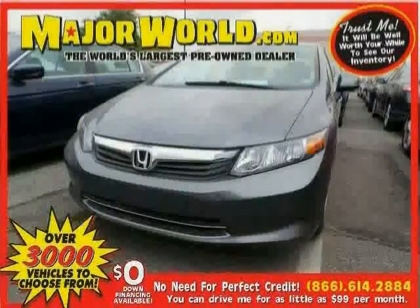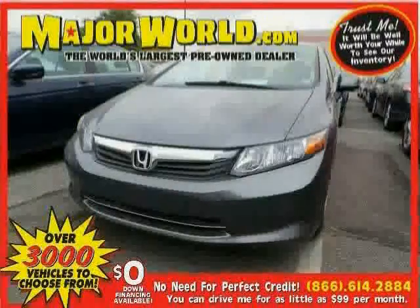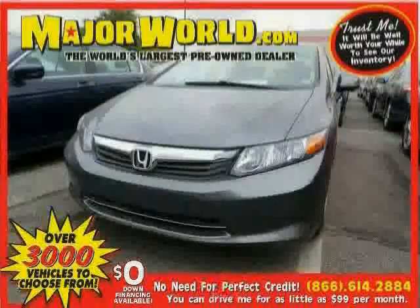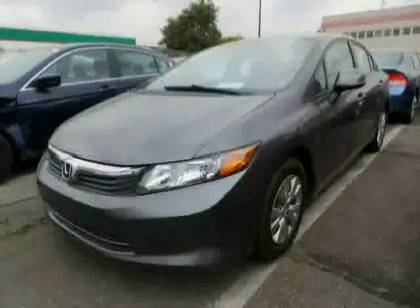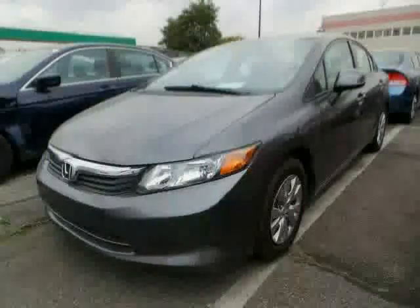Look at this 2012 Honda Civic Sedan equipped with CD player, steering wheel audio controls, air conditioning, MP3 player, front wheel drive, brake assist, traction control, and power door locks.